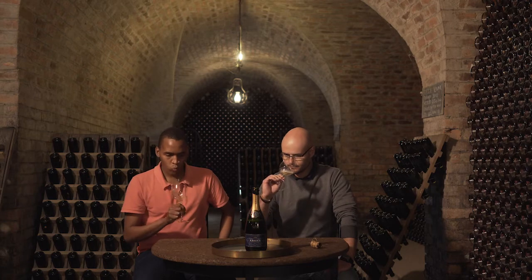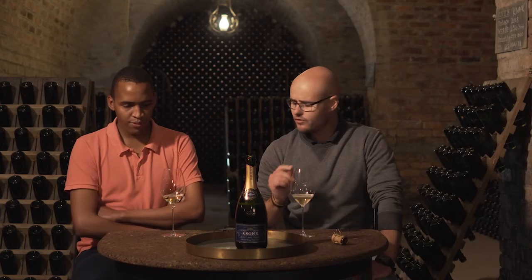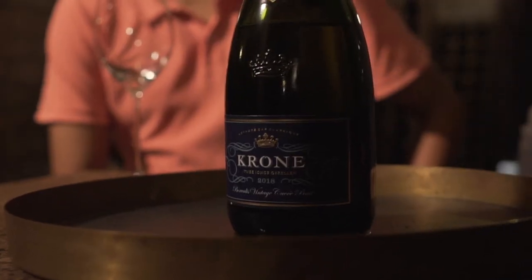It's got a really fine mousse, great acidity, great length — nice and crisp, and the bubble is nice and small. Some food suggestions? A light summer salad, or as you mentioned, smoked oysters with sea salt.